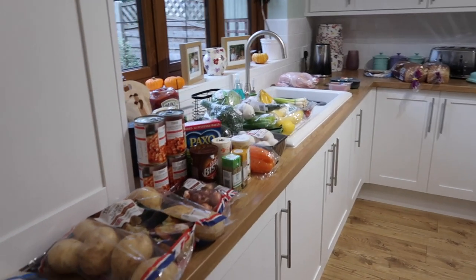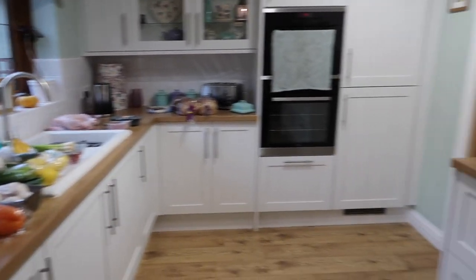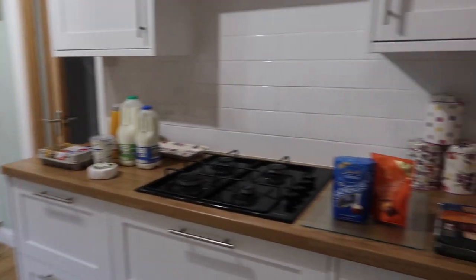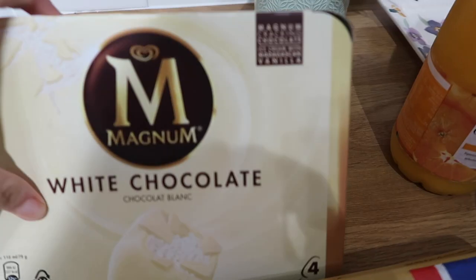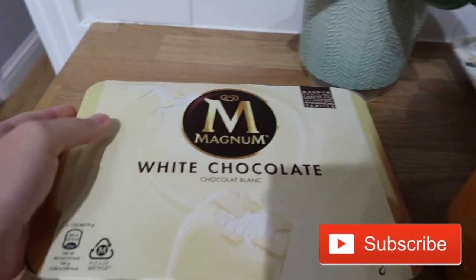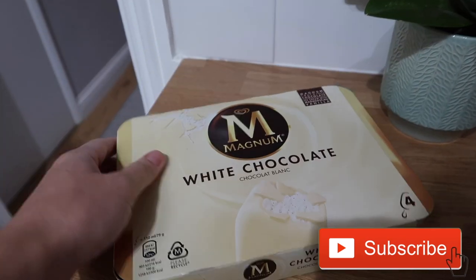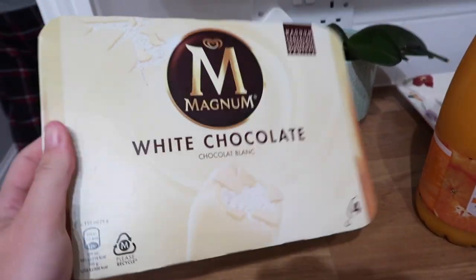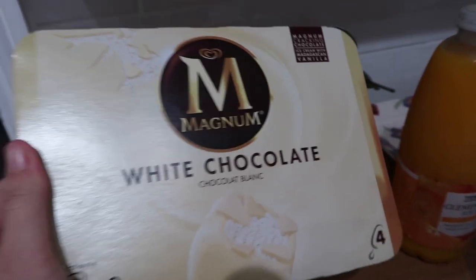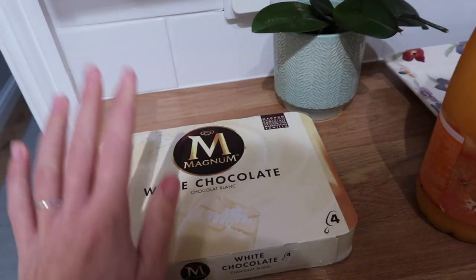This is what this week's food shop looks like — it's quite a large one for us. I've just spread it out around the kitchen so it's a bit easier to put away. I'm going to start with the frozen stuff as per. I only got some Magnums as frozen this week because these were on Clubcard offer — I think they were £1.60 instead of £3, so nearly half price, which is really good.